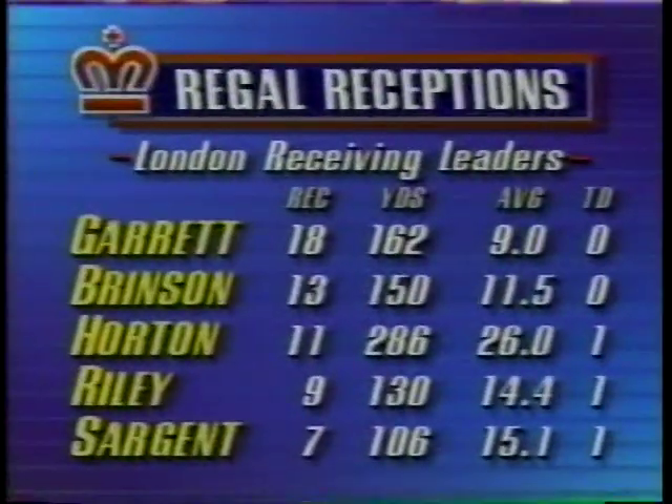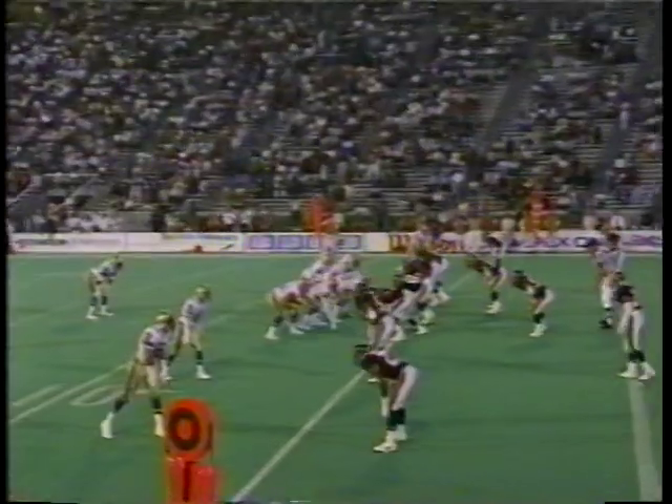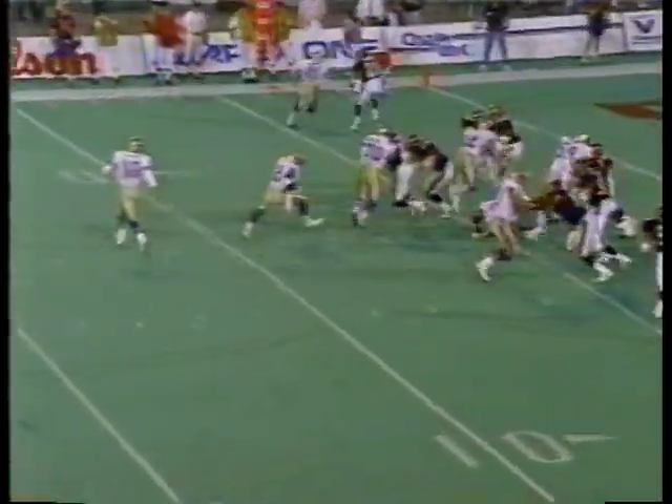Good receiving core for the London Monarchs — they call them the bomb squad. Look at the numbers these guys have put up already. The best thing is look how many guys are actually catching the ball and it's spread out. There is no one individual guy other than Garrett who has a lot; they're all spread out and all being involved in the offense.